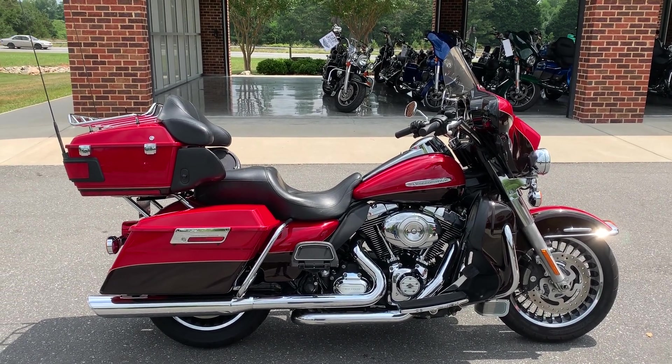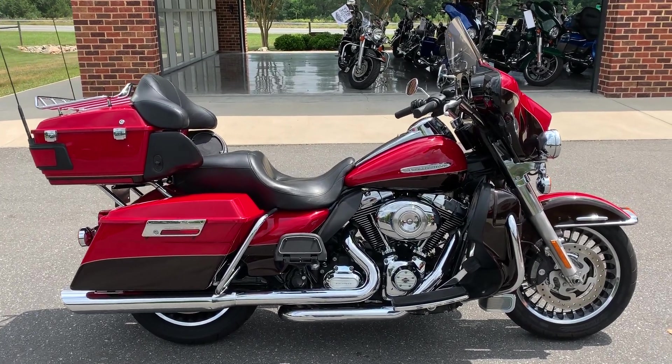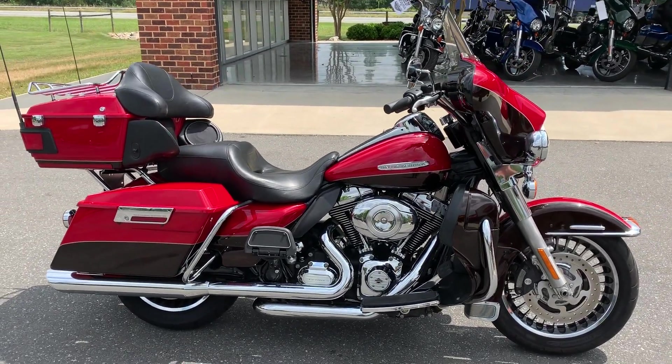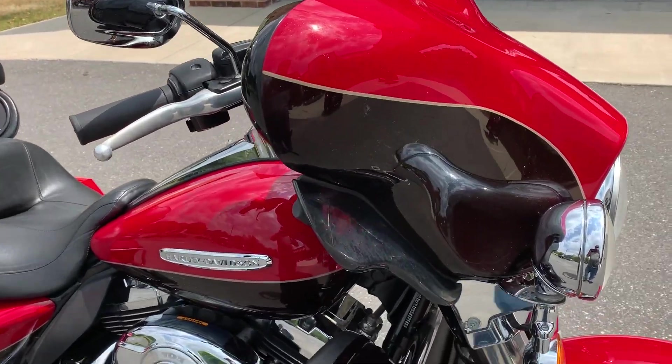Hey Harley fans, thanks for joining us here at Cox's Harley-Davidson of Asheboro, located in the heart of North Carolina. We have a certified pre-owned 2011 FLHTK Electroglide Ultra Limited in two-tone Ember Red Sunglow and Merlot.